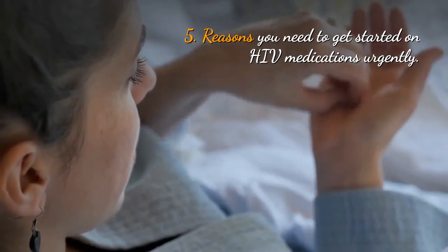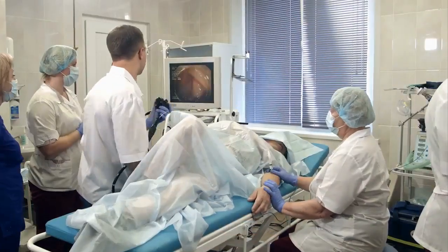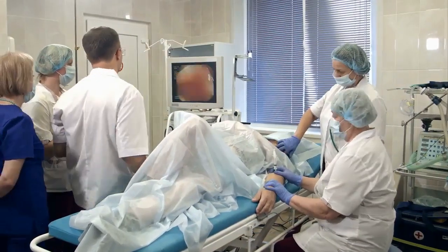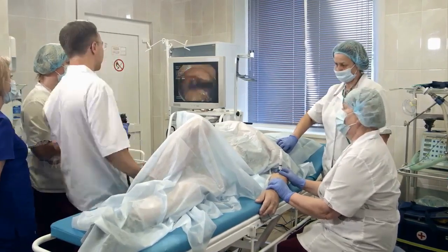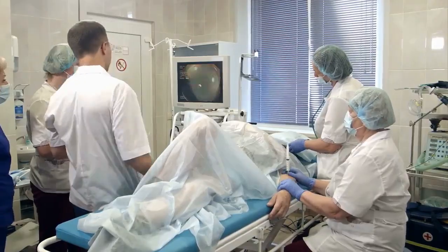Reasons you need to get started on HIV medications urgently. If left untreated, the patient over years will develop and die of AIDS. Note that AIDS is a syndrome — meaning a collection of many diseases which come your way once your immunity or CD4 cells have been destroyed.